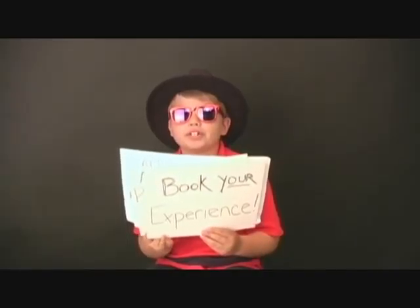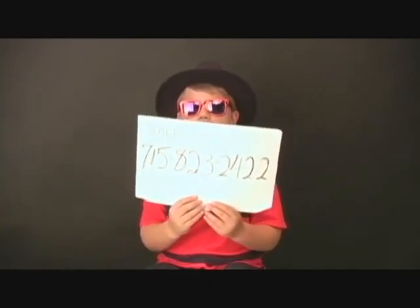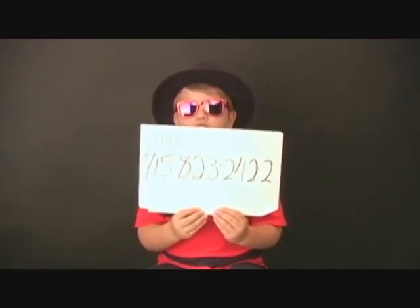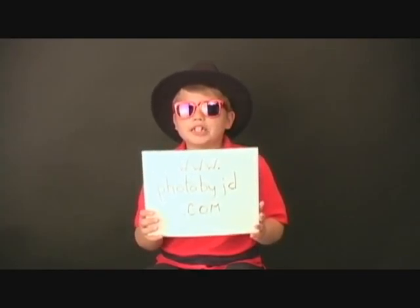Book your experience at Photography by JD. Call 715-823-2422. Visit us at our website at www.photobyjd.com. And we're gonna have lots of fun!